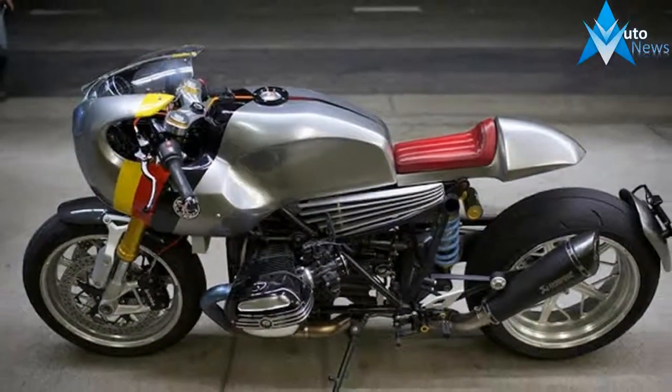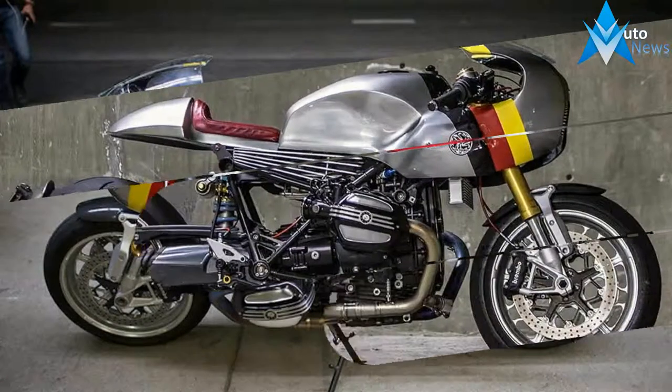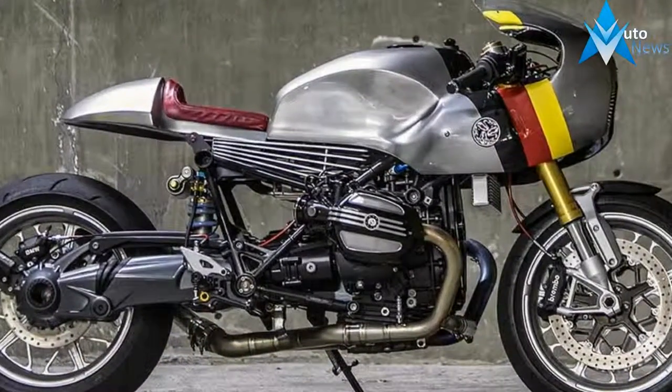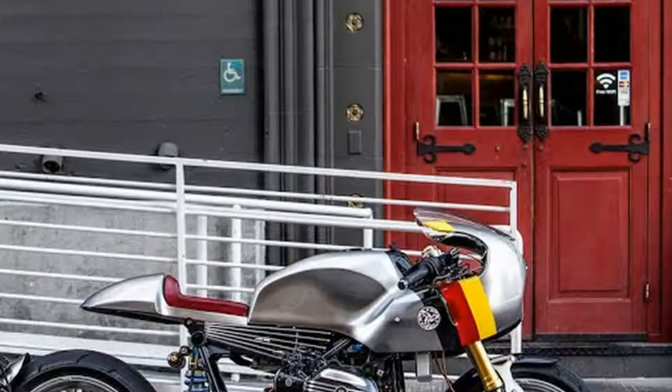The R9ette was designed with customization in mind. We saw many wonderful variations, and BMW also released its own racer. While creating our own, we thought maybe we could push the idea of easy customization even further.